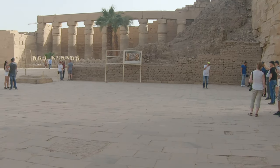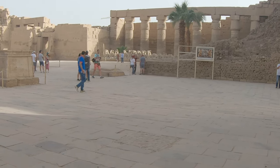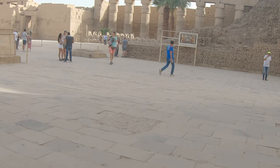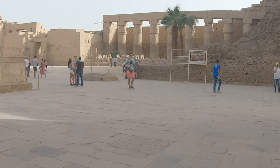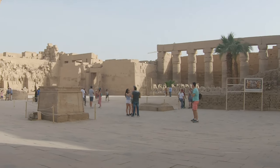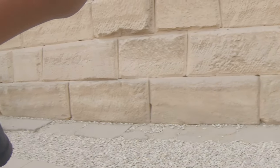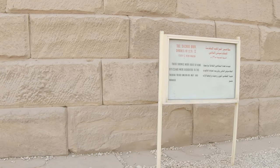You can see some ram sphinxes over there, and also outside we have some. These sphinxes belong to the time of Ramses II. During the time of Ramses II, this wall was not built yet. It was built by the 30th dynasty, by King Nectanebo, who held the throne after King Ramses II.